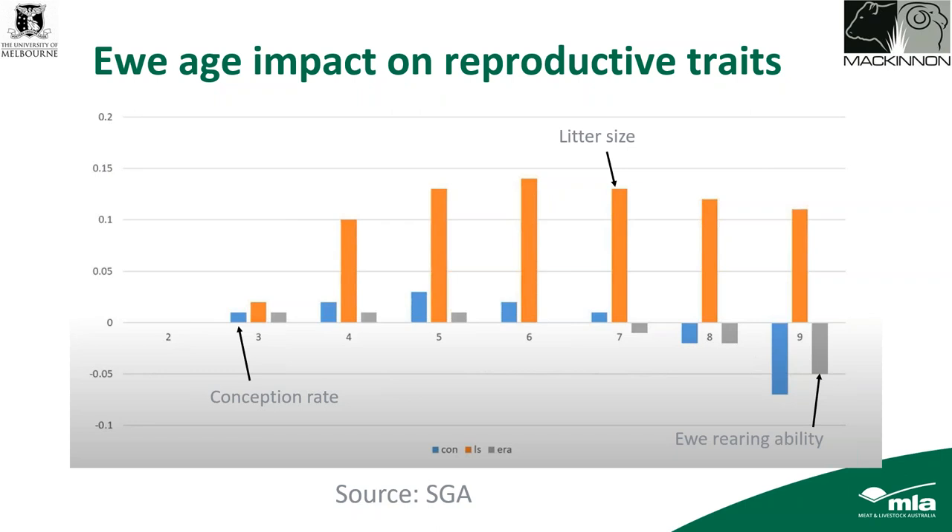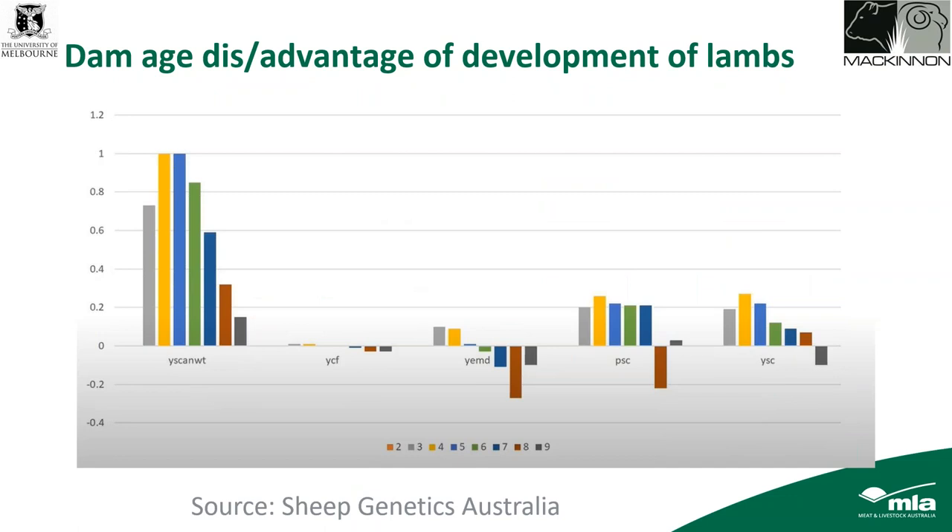Reproduction is still pretty reasonable in older ewes, which is one of the reasons producers run them. It's not only the direct impact on the sheep over its life but also progeny — looking at different ages of ewes and their impact on lamb weight and eye muscle depth, there is some drop-off with age. So younger ewes tend to be producing more productive traits in the progeny.